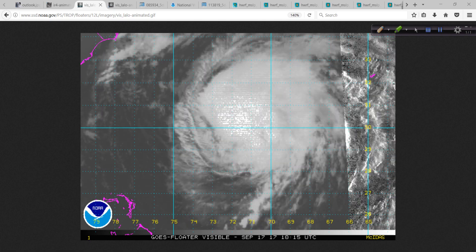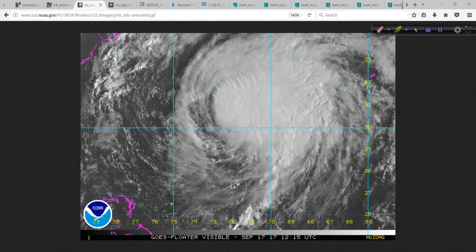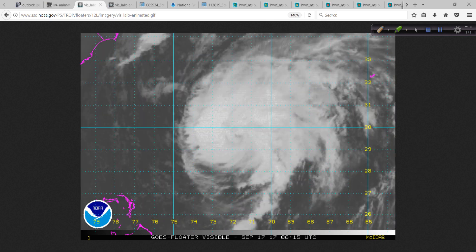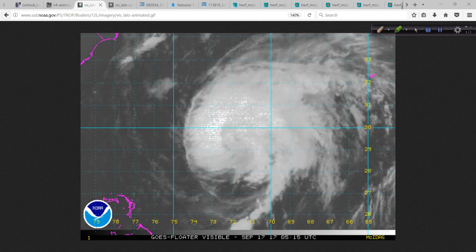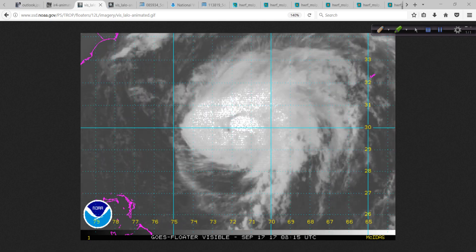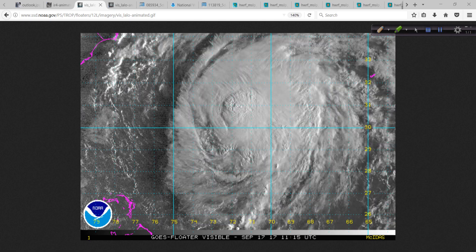Some of the models were a little bit more west last night, and some were right on or maybe a little bit east. It's just kind of getting sandwiched in between high-pressure areas in this little alleyway. The sides of the alleyway are constantly changing — you're trying to squeeze this big bus down the alley, but the width of the alley is constantly changing. That's one way to look at this.